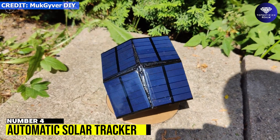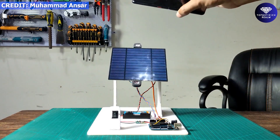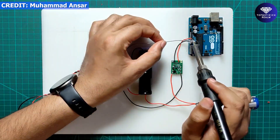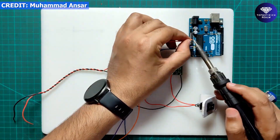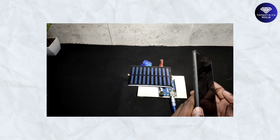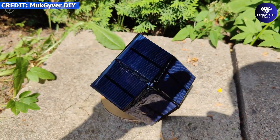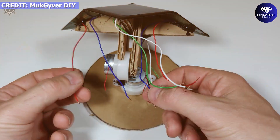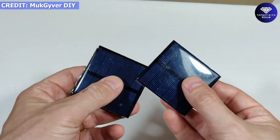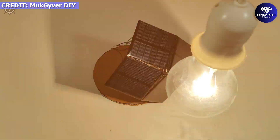Number 4: Automatic Solar Tracker. How about building your own automatic solar tracker using an Arduino UNO, servo, and light-dependent resistors? This project allows your solar panel to receive maximum radiation all day by following the sun's direction from morning to evening. It's a simple and affordable design with all the necessary parts available on Amazon. Why not embark on this exciting project and bring your own sustainable energy solution to life?